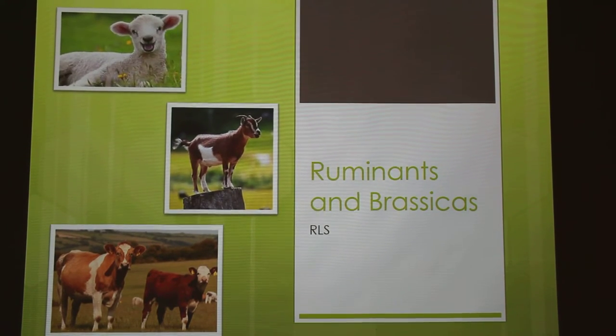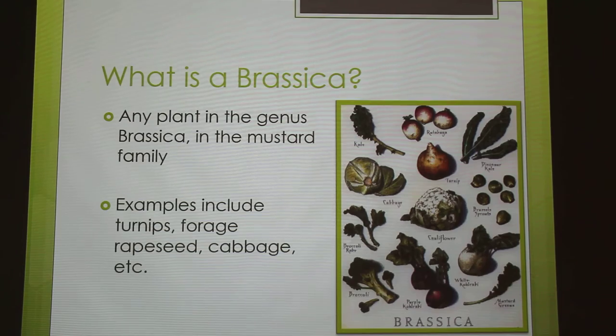Today I'm going to talk about ruminants and brassicas. So what are brassicas? It's any plant in the genus brassica, which is actually in the mustard family. So like turnips, forage rapeseed, and cabbage.